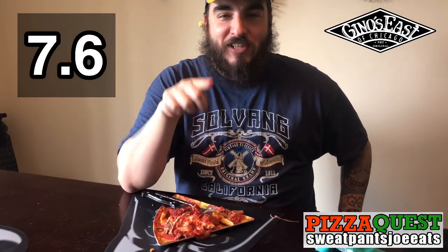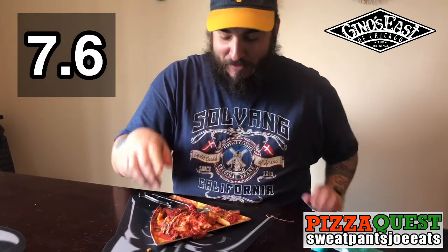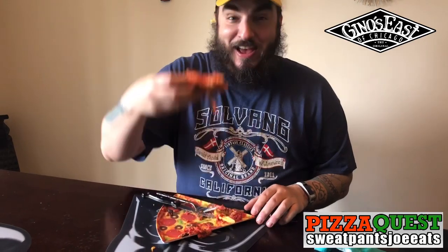I'm gonna give it a 7.6. 7.6, that's my score. Thank you for watching and I'll see you next time.